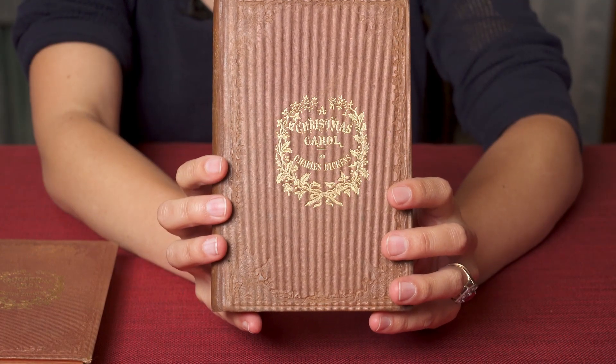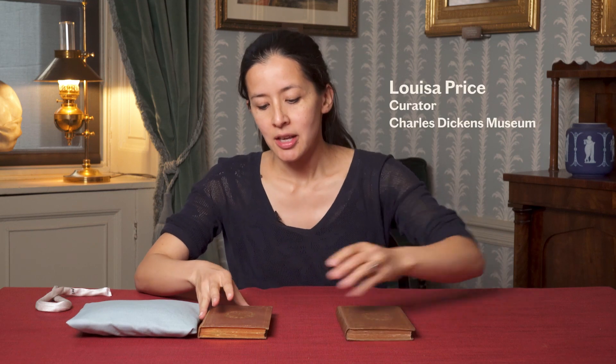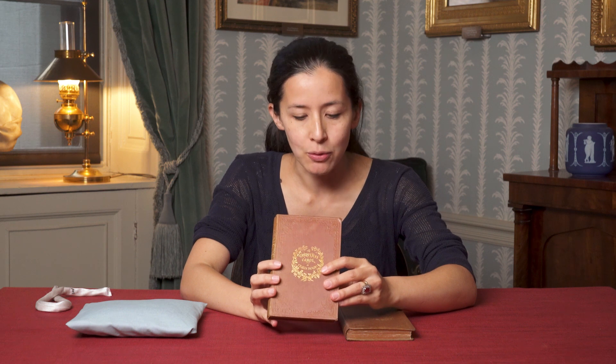This is a rare trial edition of Dickens' classic tale, A Christmas Carol. It's very similar in its design to the official first edition, which came out on the 19th of December, 1843.